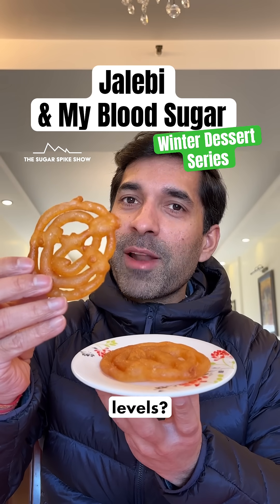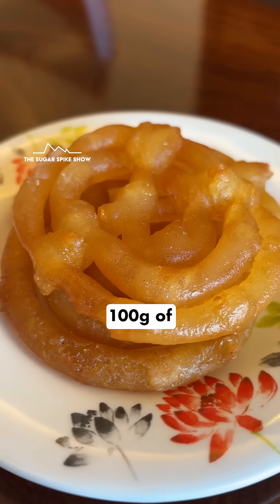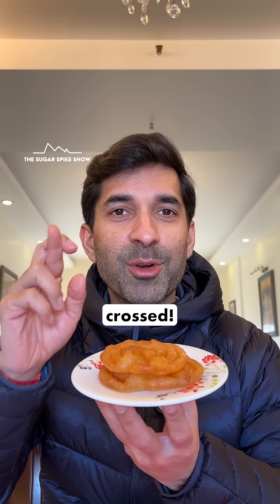Do you know what jalebi does to blood sugar levels? I'm scared to find out, but let's do it. Today I'm having 100 grams of freshly made jalebi. This should be about 375 calories. Let's keep our fingers crossed.